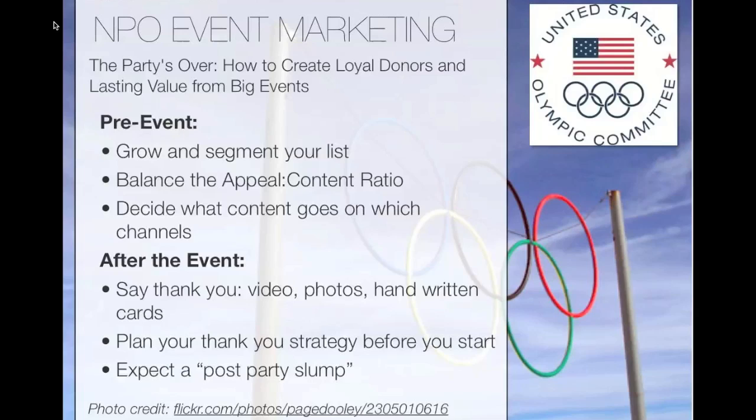After the event, thank-yous are very important. They also found there's always a post-event slump. They had been sending daily emails during the Olympics with high click-through rates, but when they sent a donation request in September after the late-July Olympics, they got the lowest click-through rates they'd ever seen. The takeaway: expect a slump after big events — give your audience a little breathing room and use trial and error to figure out how long until you start seeing traction again.